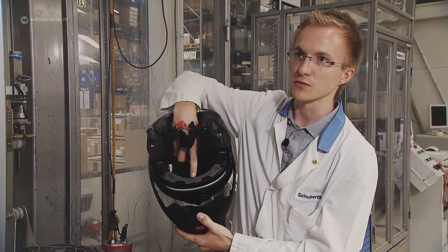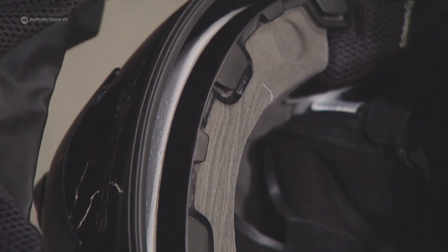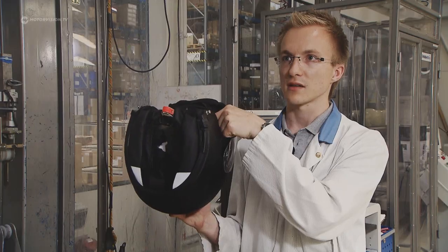You can see very clearly the creases inside, and on the inside of the helmet, in the EPS, there are white break points where it absorbed the energy by being destroyed.